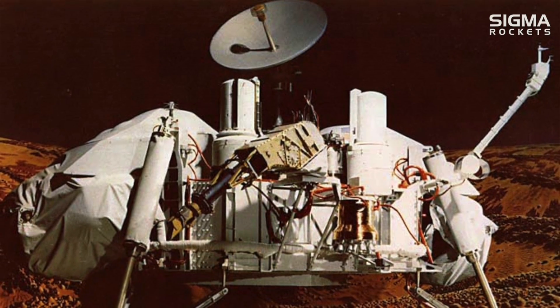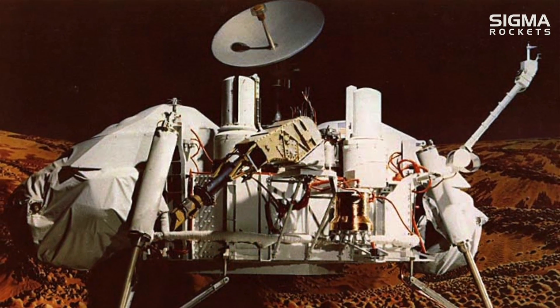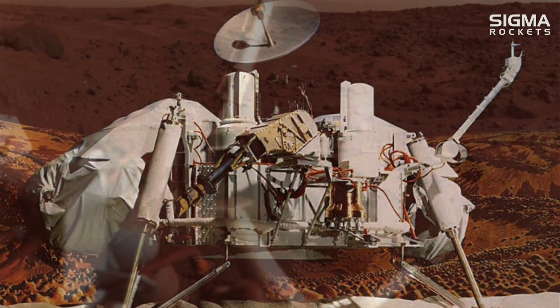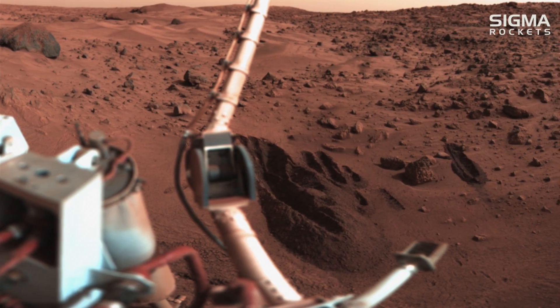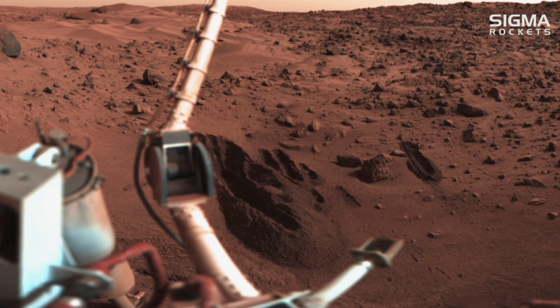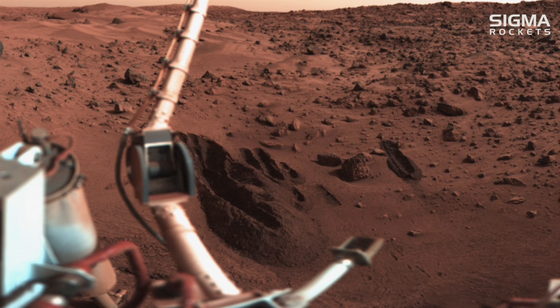On July 20, 1976, Viking 1 lander separated from its orbiter and descended on the Martian surface. The lander carried scientific instruments to study the biology, chemical composition, and other properties of the Martian soil and atmosphere.